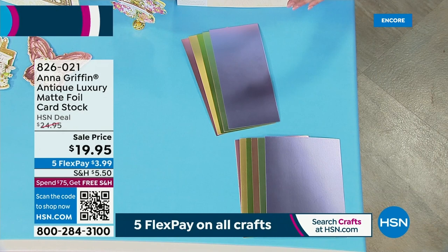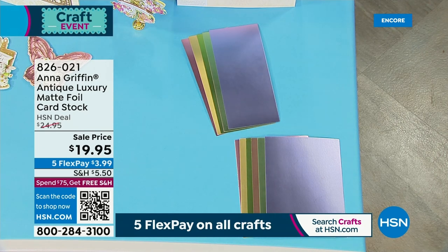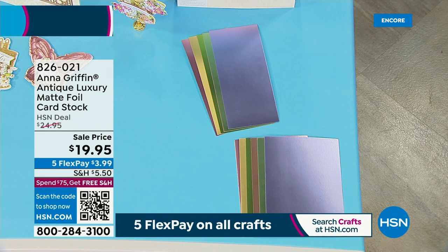We have beautiful cardstock available — the antique luxe matte foil cardstock, with 72 pieces: 36 six-by-eight sheets and 36 four-by-nine sheets. This is the first time you've been able to get this outside of an auto ship program. It is stunning, stunning cardstock.